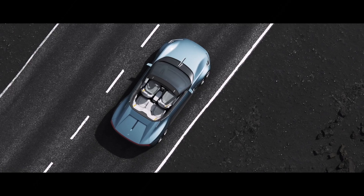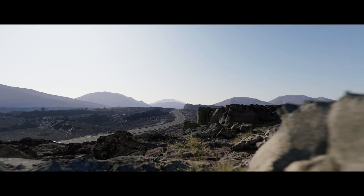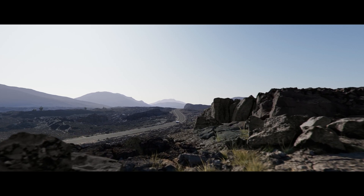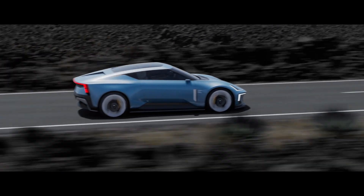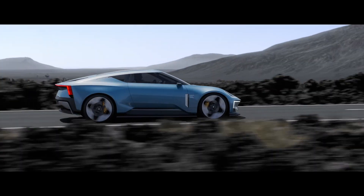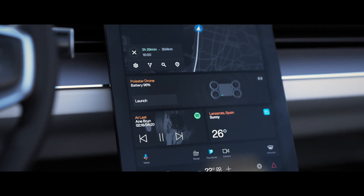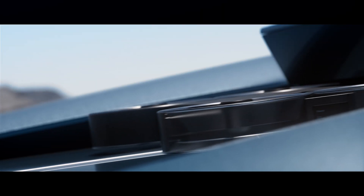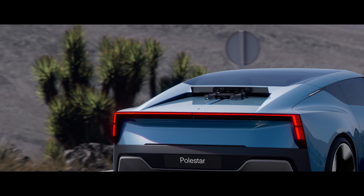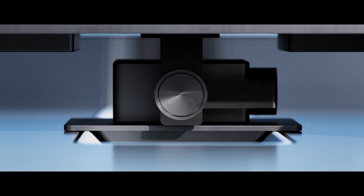With its stunning design and the absence of engine noise, the Polestar O2 promises an unparalleled driving sensation. Head of design Maximilian Missoni emphasizes that the O2 represents a new era for sports cars, blending the joy of open-top driving with the purity of electric mobility. The driving experience is designed to be lively, confident, and predictable, with tight body control and intuitive dynamics. The design features a low and wide body, compact cabin, and minimal overhangs.